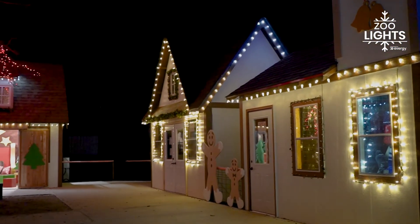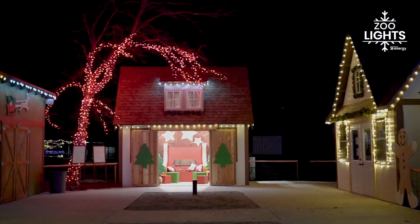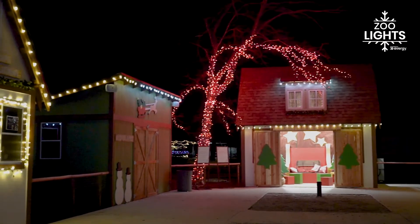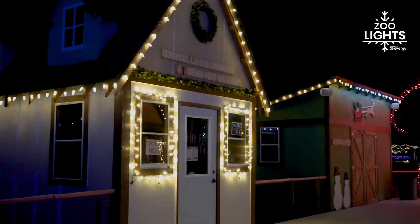It was really fun last year to walk by or to drive by and look at the Christmas village. Even more fun, we had a chance to go out there and see it all lit up with all the people there enjoying it — so it's fun to make something that the community is going to enjoy.